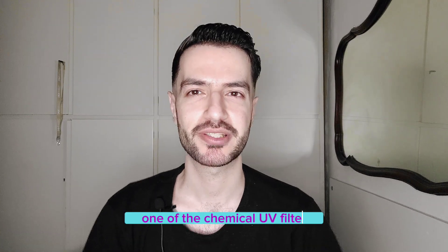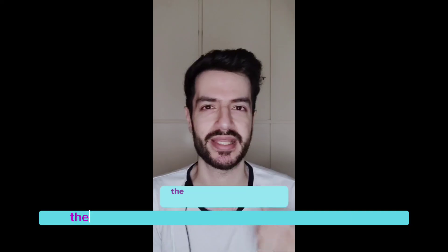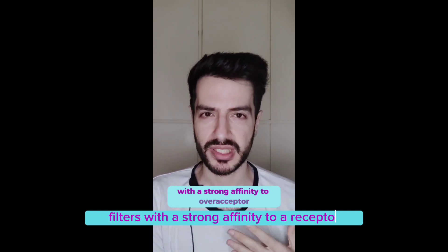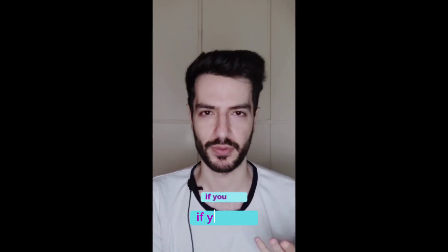One of the chemical UV filters is an endocrine disruptor — let's talk about it. I mentioned in one of my latest reels on Instagram the attraction between the receptor and the chemical. So far there is no UV filter with a strong affinity to our receptor, except one that I will talk about in a later video.